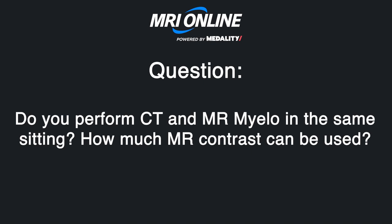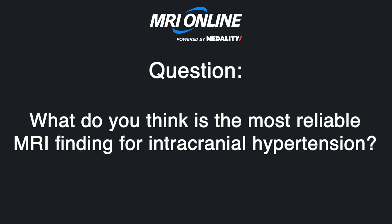Regarding intracranial hypertension, what do you think is the most reliable MRI finding? Honestly, optic disc cupping and optic nerve sheath dilation are probably the most reliable findings in intracranial hypertension. I see empty sella all the time and it means nothing. The other fairly reliable finding is diffuse sinus narrowing in the appropriate clinical setting — particularly along the superior sagittal sinus as it transitions into the transverse sinuses. If you have narrowing right there, many of those patients have intracranial hypertension.